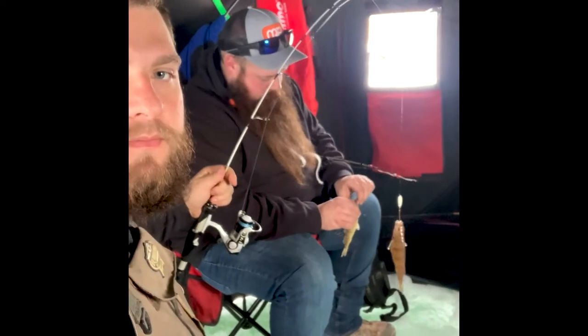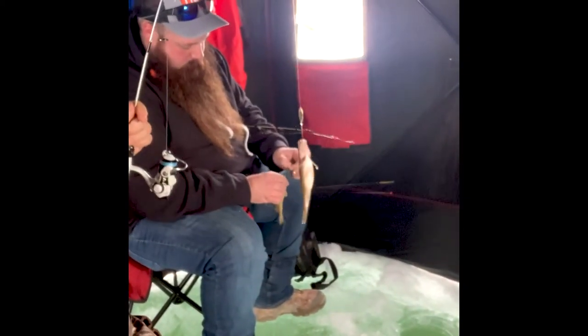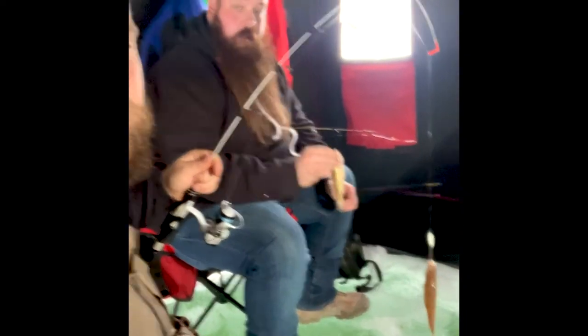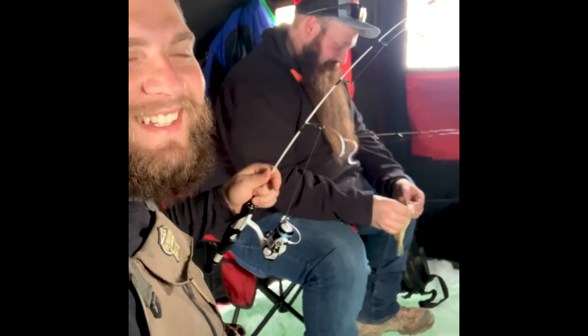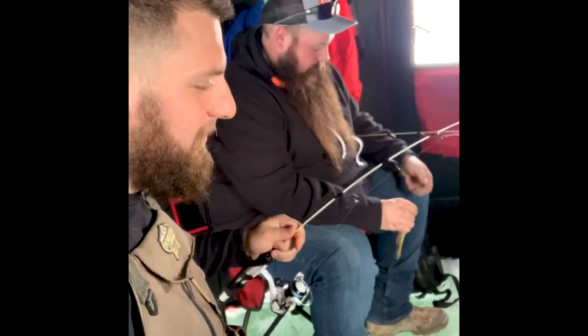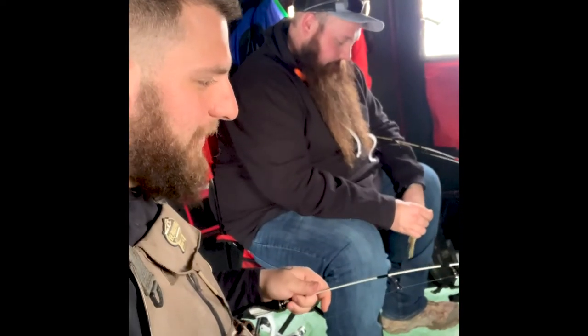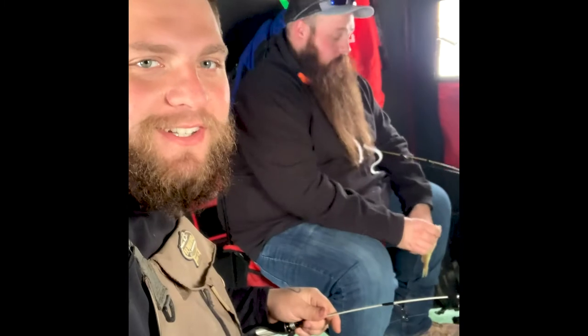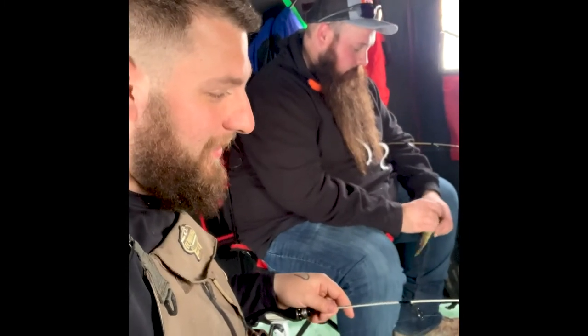Alright guys, that is about the size we've been catching all day. Not much, but it's honest work — better than working, right? We've caught like 30 of these little guys so far, if not more.